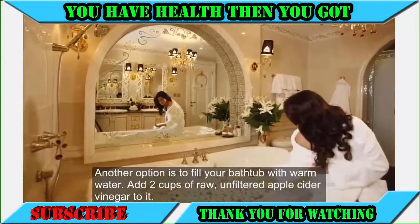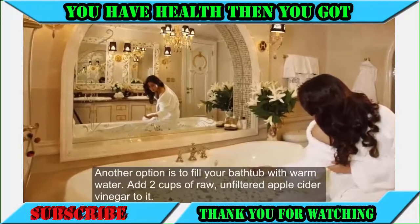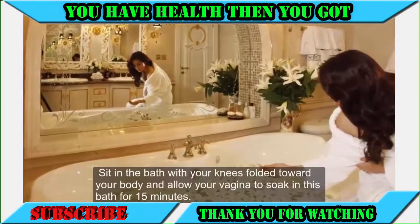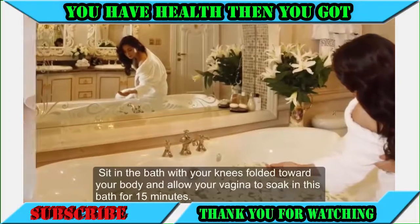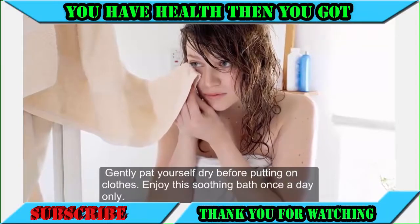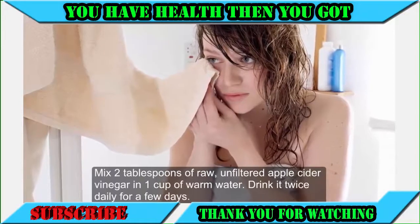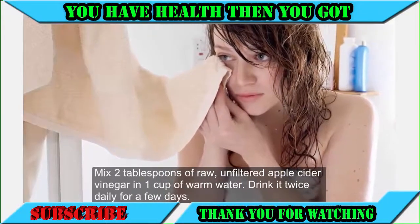Another option is to fill your bathtub with warm water and add 2 cups of raw, unfiltered apple cider vinegar to it. Sit in the bath with your knees folded toward your body and allow your vagina to soak for 15 minutes. Gently pat yourself dry before putting on clothes. Enjoy the soothing bath once a day only. You can also mix 2 tablespoons of raw, unfiltered apple cider vinegar in 1 cup of warm water and drink it twice daily for a few days.